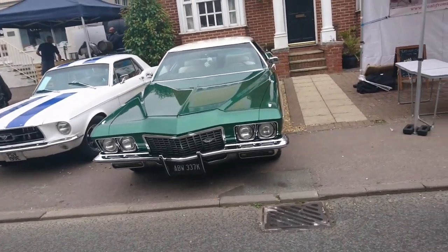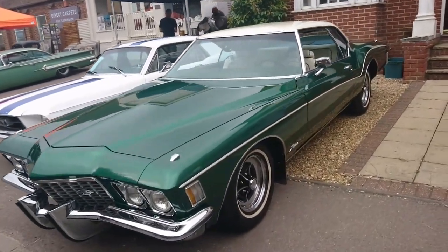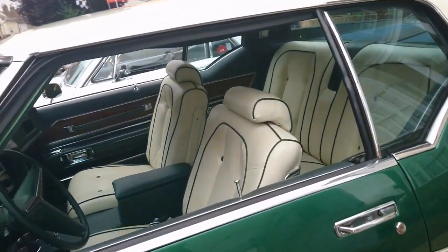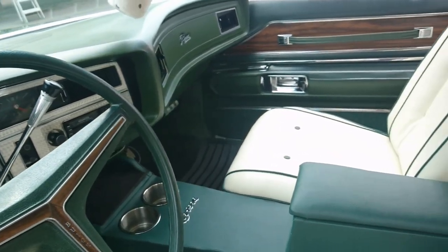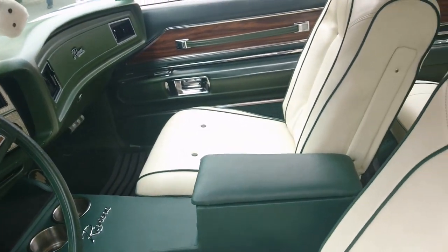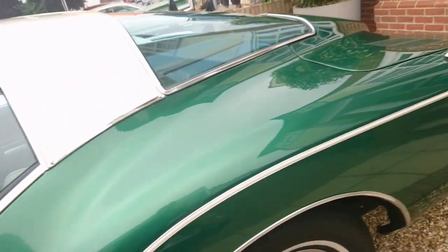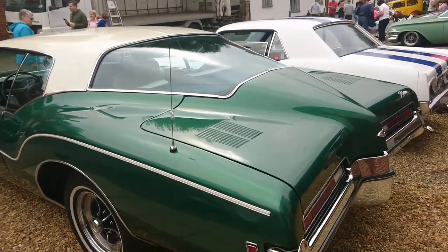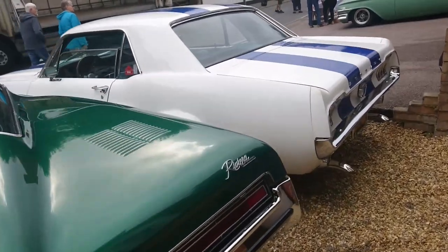1972 Buick Riviera. I think a similar one to this used to be in a series called Due South in the 1990s. Someone's very kindly left the window open so we can see the green interior with white leather and piping. That is just extraordinary — that is the back end of this. That really is quite nice. I love the colour on this. Riviera by Buick.